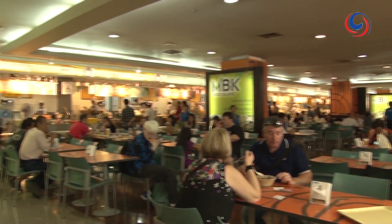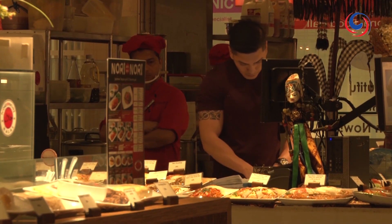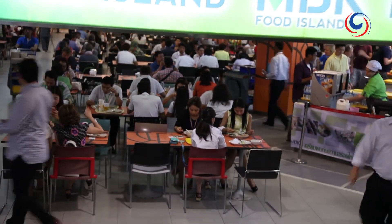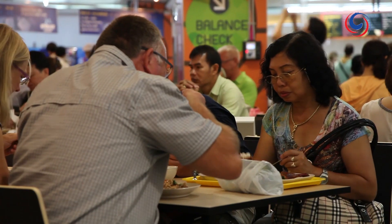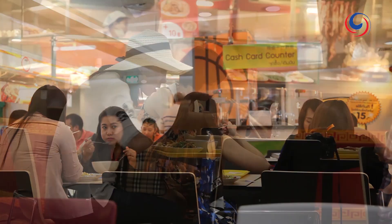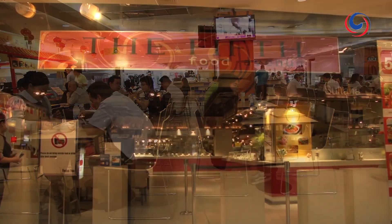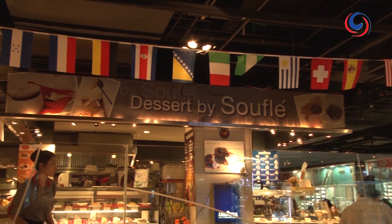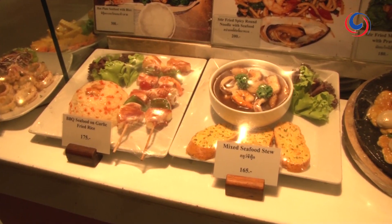While many of the major food franchises both local and international are represented here, the MBK Centre is home to two excellent food courts. Food Island on the 6th floor is outstanding value for money — an all Asian cuisine food court where you can get two courses plus a drink for under 100 baht, or just $3. While the 5th Avenue International Food Court on, you guessed it, the 5th level offers a superb variety of international dishes for just a little bit extra.